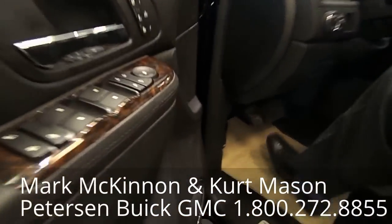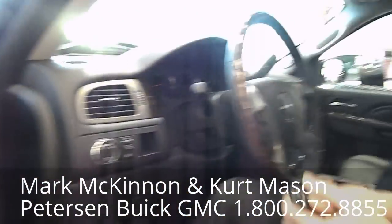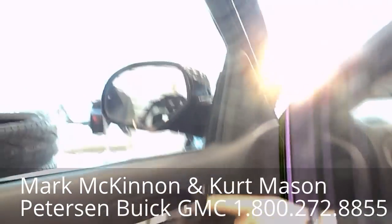Moving inside the truck, this is the king of the hill — our Denali. It's fully loaded and fully featured: air conditioned seats, heated seats, and power folding mirrors.